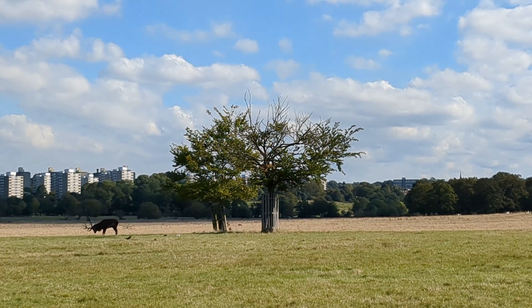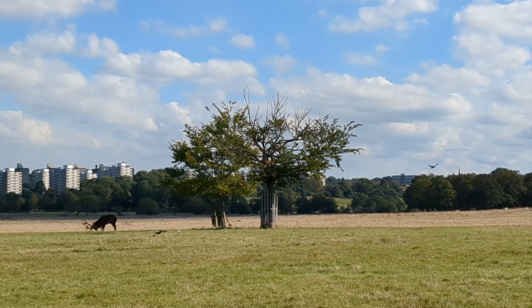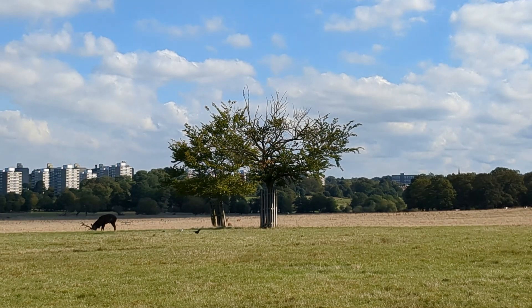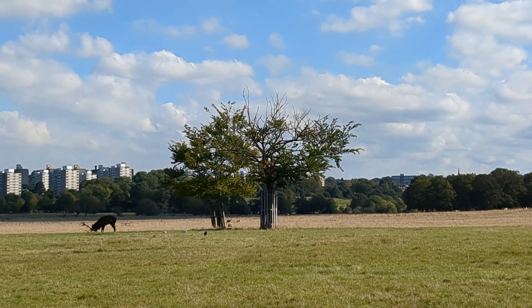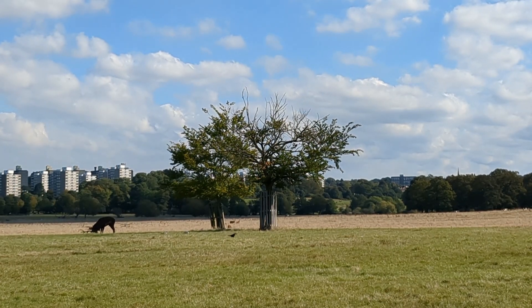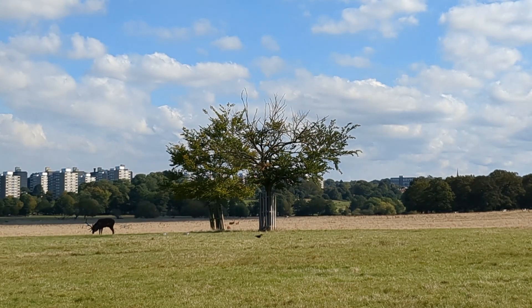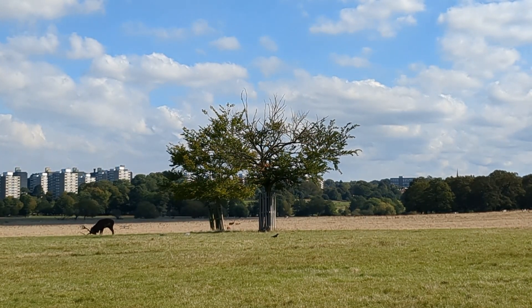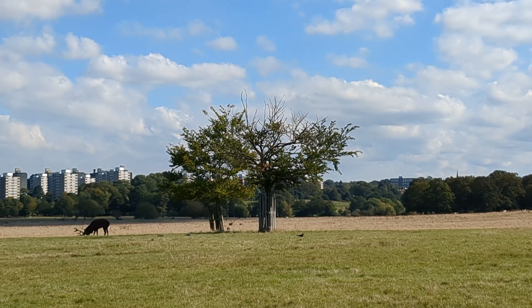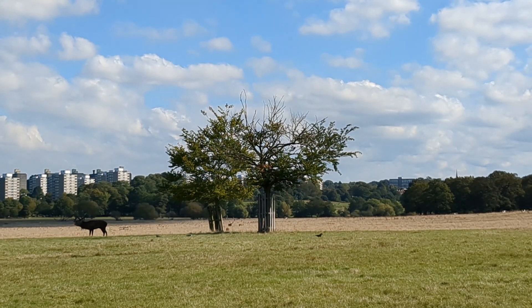When a stag gets really aggressive and wants to show off, he will paw at the ground with his front hooves and thrash around with his antlers in the vegetation to cover them in grass, leaves, and other decorative ornaments that the hinds might find attractive. If you see a stag doing this, steer well clear — he is currently at the pinnacle of his breeding fitness and could be very unpredictable and dangerous.